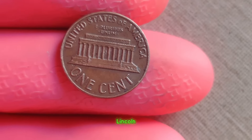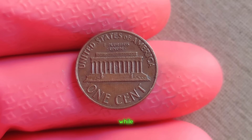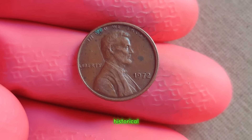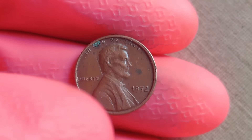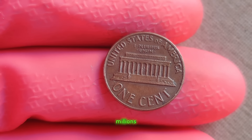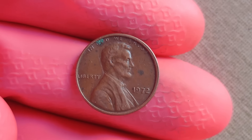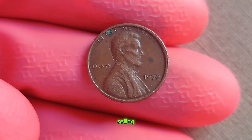The absence of a mint mark on a 1972 Lincoln penny is an enigma that has baffled numismatists for decades. Some speculate it was an error at the mint, while others believe it may have been a deliberate act. The 1972 Lincoln penny without a mint mark is perhaps one of the most sought-after coins in the numismatic world. Its scarcity and historical significance make it highly desirable among collectors. It's not just a coin — it's a tangible connection to the past, a relic of a bygone era. In recent years, 1972 Lincoln pennies without mint marks have fetched staggering prices at auctions, with some specimens selling for over a million dollars.